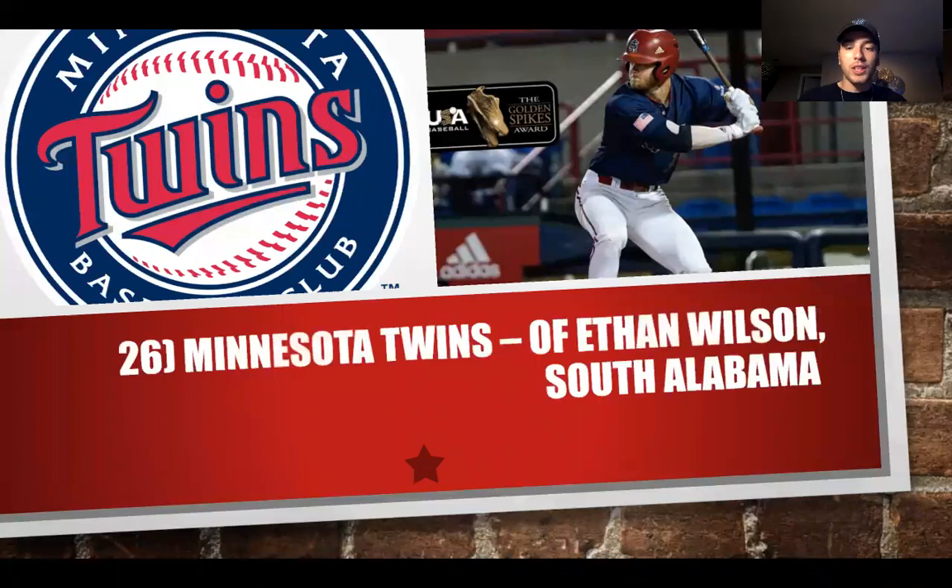At number 26, the Minnesota Twins also take Ethan Wilson from South Alabama — a polished prospect who can contribute fairly quickly. If you're the Twins, you're getting close, but there's a conundrum: potential trades involving Byron Buxton, Max Kepler possibly leaving, or Kiriloff moving to first base. There are a lot of different things that can happen. You're taking arguably the most polished prospect remaining in Ethan Wilson. They also need starting pitching, but I like the fit of Wilson here for Minnesota.